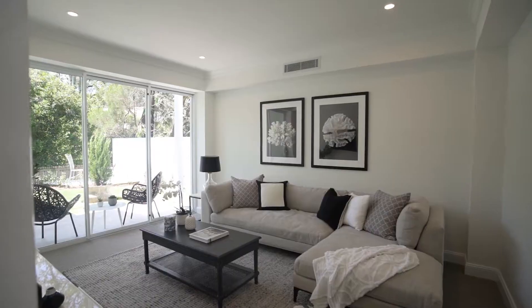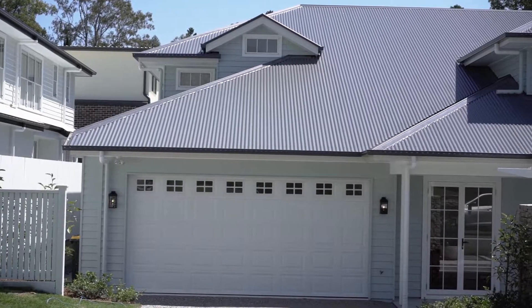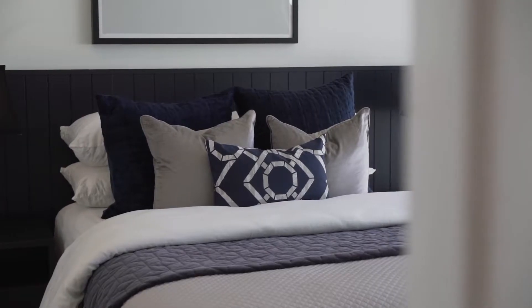An elegant tribute to Hamptons architecture, thanks to our friends at Jazz Designs. A custom build and strikingly appointed haven of sheer beauty, attributed to our commitment to detail and client satisfaction.